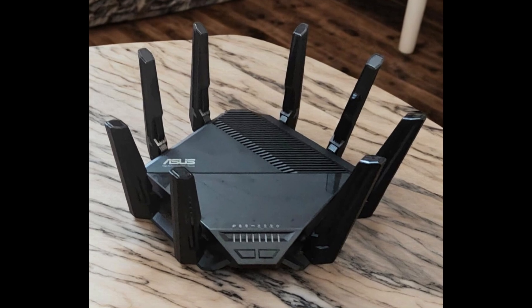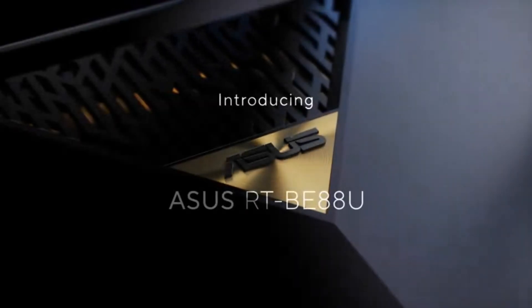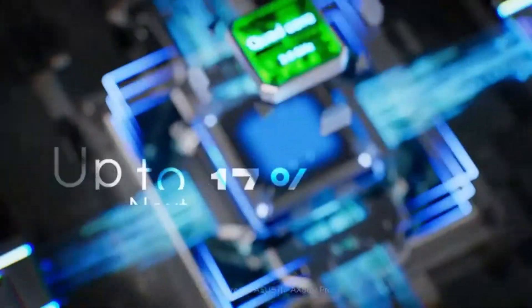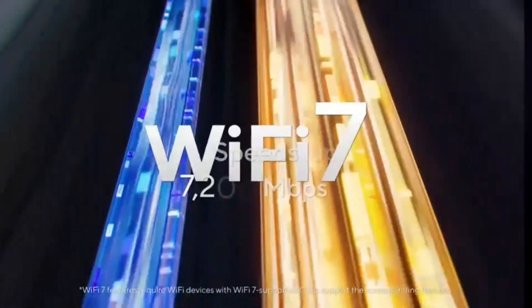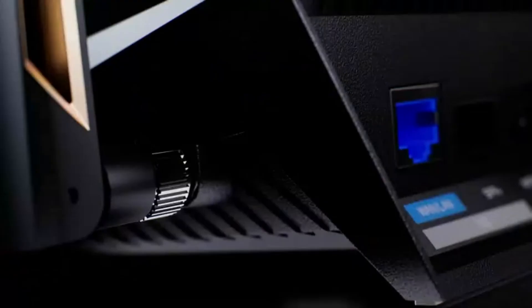Whether you're gaming at peak hours, hosting video calls, or managing a smart home with dozens of connected devices, this router handles it all effortlessly. Security is a top priority, and Asus delivers subscription-free, commercial-grade AI Protection Pro powered by Trend Micro. With features like one-tap security scanning and safe browsing, your network stays protected from malware, hackers, and cyber threats — without the need for extra subscriptions.